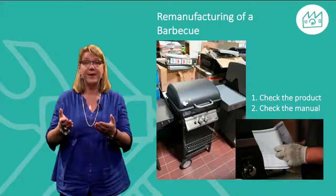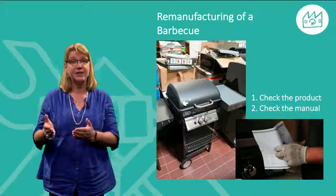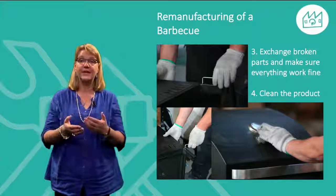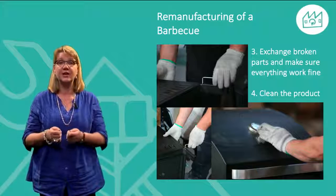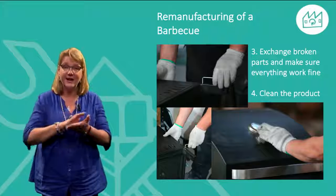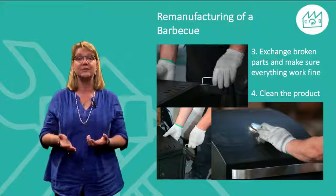Here we see the remanufacturing of a barbecue. First they start with the first check of the product and of the manual. Then they continue with making sure everything is working correctly, including replacing any broken parts using ordinary tools. Finally, they carefully clean the product and put it back in the original packaging together with the manual.